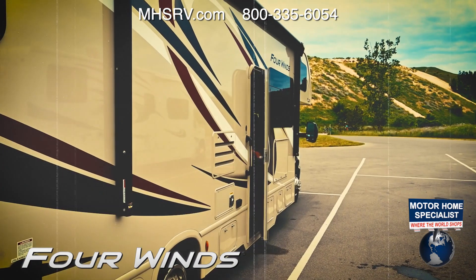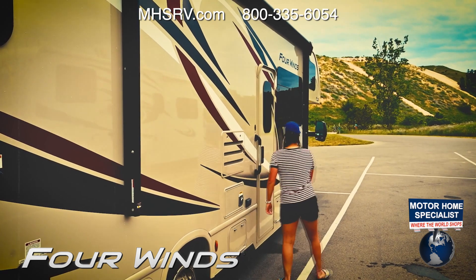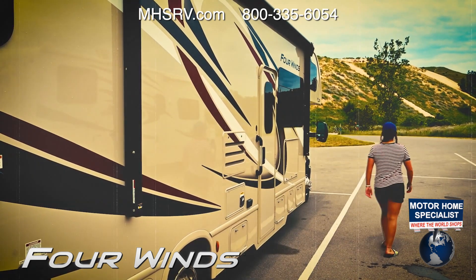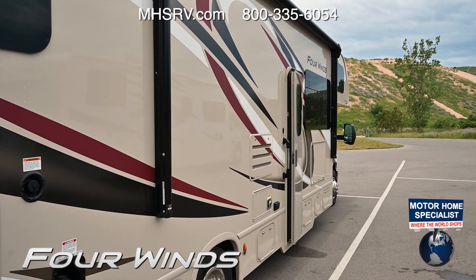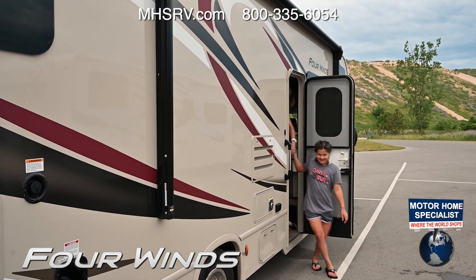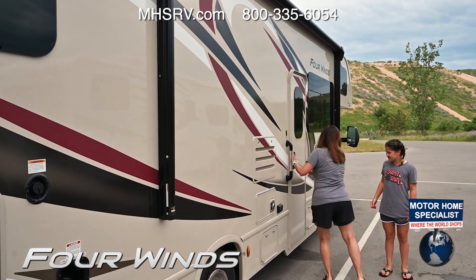Remember your first camping trip? You were excited, a bit nervous, but ready for the adventure. When it was over, remember how much you wanted to do it again? It's time you passed that feeling on in a 2020 Four Winds from Thor Motor Coach.